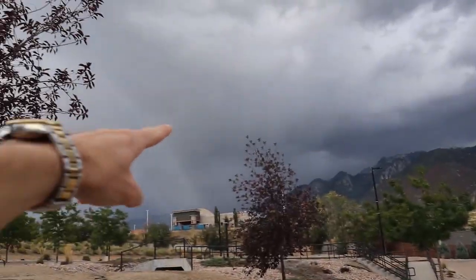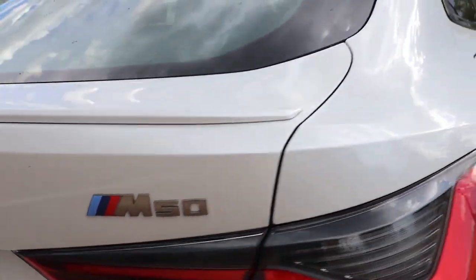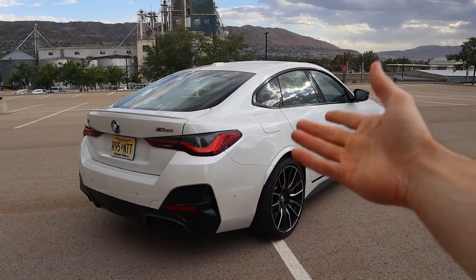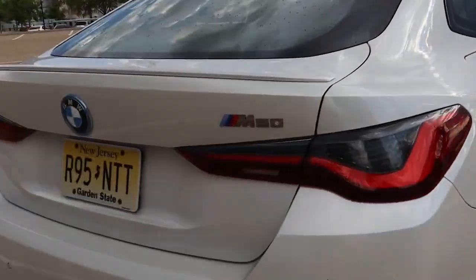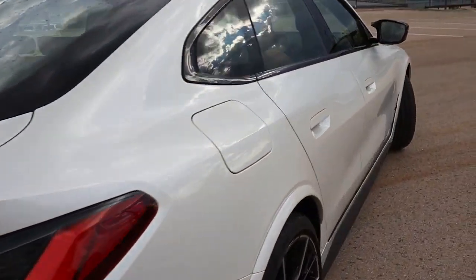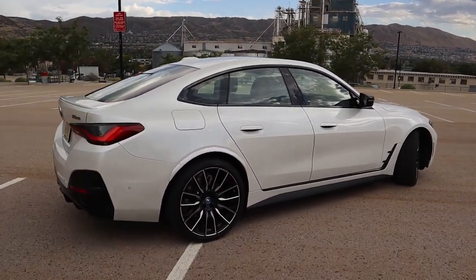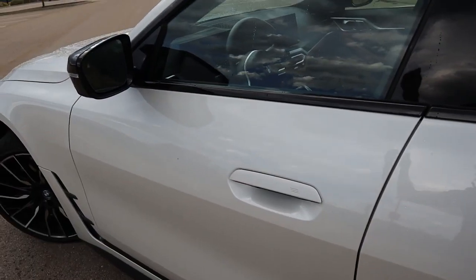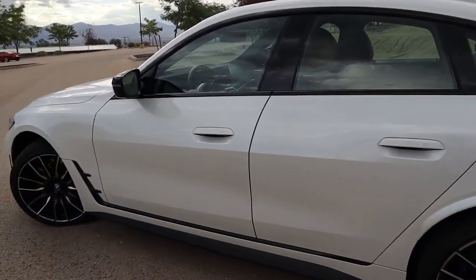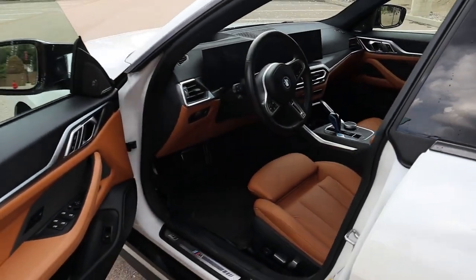Before it rains too much on us — as you can see it's really dark over there and it's starting to drizzle — I do want to talk about the M50 badge. There are two variations you can get of this vehicle: the regular i4 eDrive40 and then this M50. Technically this is the first electric vehicle from BMW to carry the M badging. It does have over 530 horsepower, it's supposed to be wickedly quick — like 3.7 seconds 0-60, but that might even be underrated. Before we get rained out, let me jump inside and show you the interior, because that's what's a little bit different compared to a traditional 4 Series.